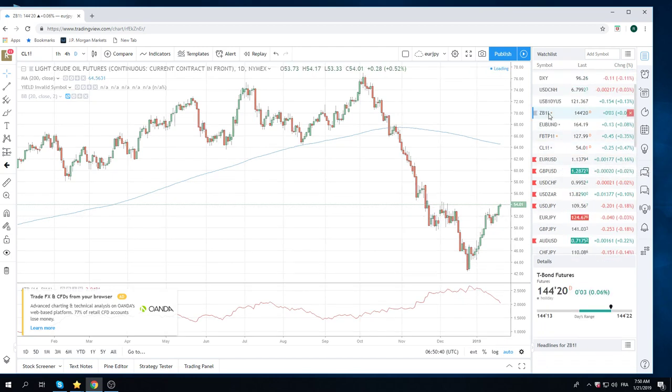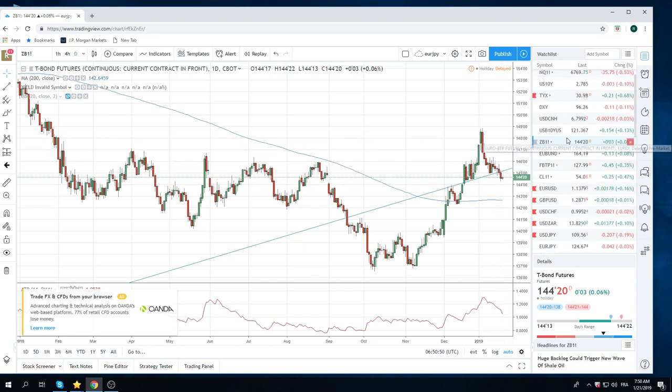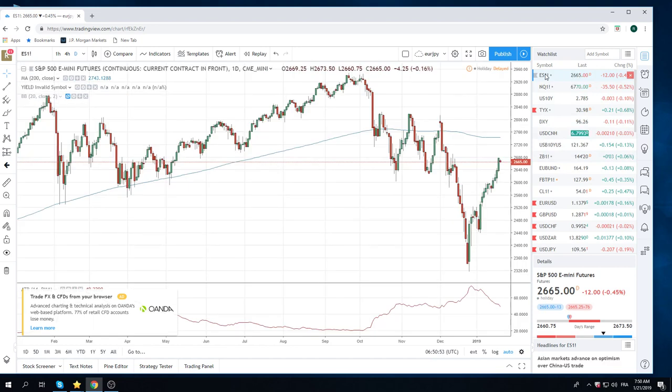Core short fixed income we of course still like. This has been working out very well since the squeeze, and looks set to continue. Equities, on the other hand, we don't really like, but they're bid. The cover of the FT today says China's economy grows at the slowest annual rate since 1990 — this can't be good for risk. You see a lot of green bars here, really no red in sight.